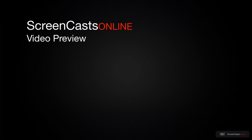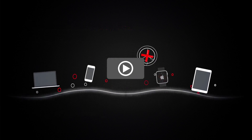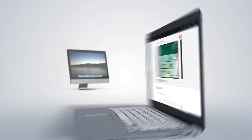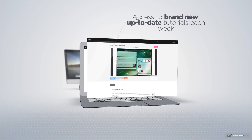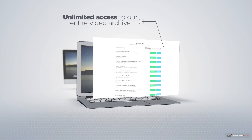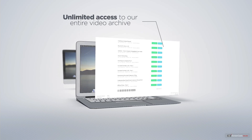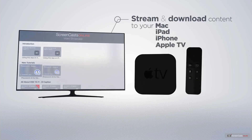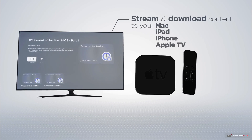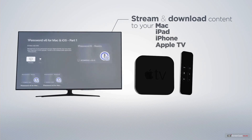That's just a quick preview of one of this week's Apple-related tutorials from ScreenCastsOnline. ScreenCastsOnline is your premium source of Apple-related video tutorials. All of our members get access to brand-new, up-to-date tutorials each week, as well as unlimited access to our entire video archive, full of Mac and iOS-related tutorials. You can stream and download all of our videos on your Mac, iPad, and iPhone, and even your Apple TV, using the members-only ScreenCastsOnline Apple TV app.